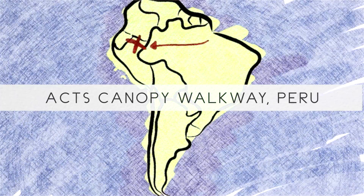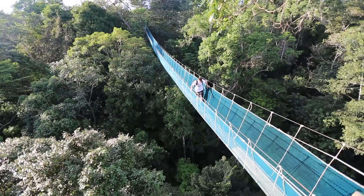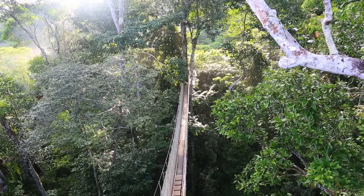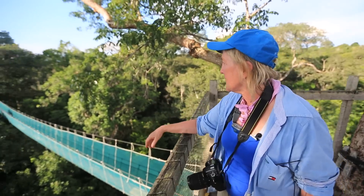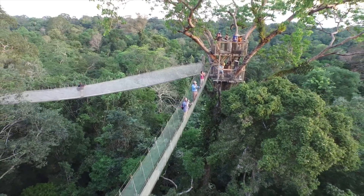Oh man, this is so awesome — look at this canopy walkway allowing us to get up high into the canopy. We are technically in the longest walkway in the world, it's almost a quarter of a mile long. It has 14 bridges, including this longest span down here, which is sloping up to this emergent tree.